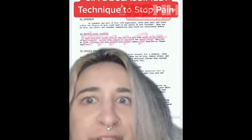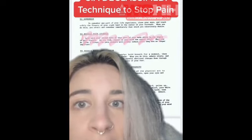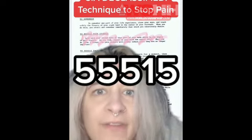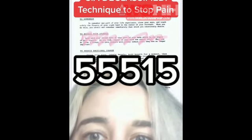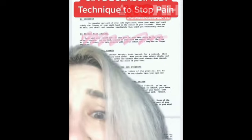This right here is how to reduce pain signals. You're going to look at or visualize the part of your body that's in pain and you're going to repeat the number 55515. When you do these two things, the pain signals will slowly reduce until they are no longer important.